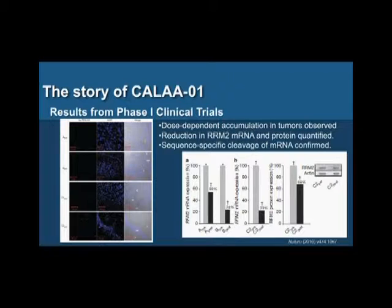Mark and Calando recently reported their first human trial results in Nature. They took biopsies from three patients treated with increasing doses of these nanoparticles. The particles, shown in green, accumulated in tumors in a dose-dependent manner — higher doses led to more accumulation. They also showed a very specific effect on expression of the target protein, with reduction confirmed by mRNA and protein analysis in all patients, and were able to demonstrate the sequence-specific action of these materials.